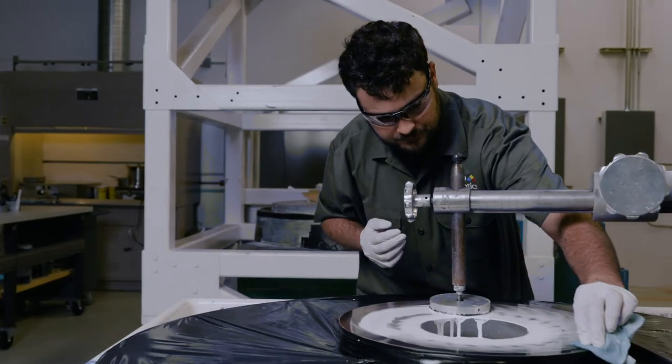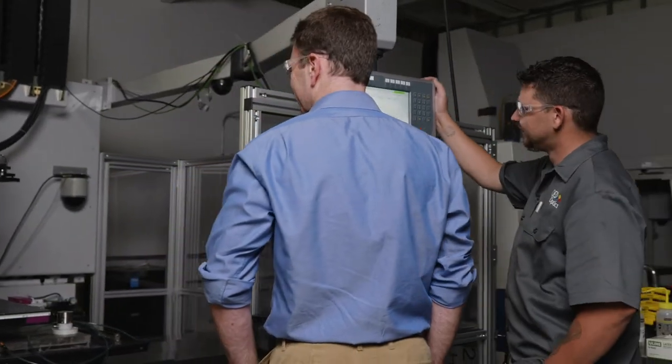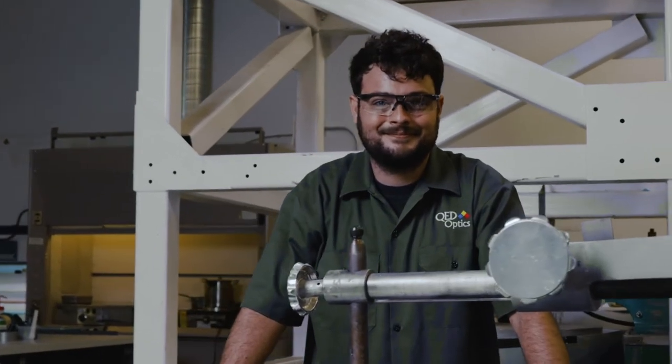We came into the process with a significant amount of knowledge about testing and polishing of precision optics. And what we were missing were some of the skills around design and mechanical assembly and optical assembly. So we've gone out and added those pieces so we can provide a full service capability for a customer from the very beginning of the process all the way through to a finished assembly. We built the team at QED Optics specifically to address the process that we put in play for our customers across the board.